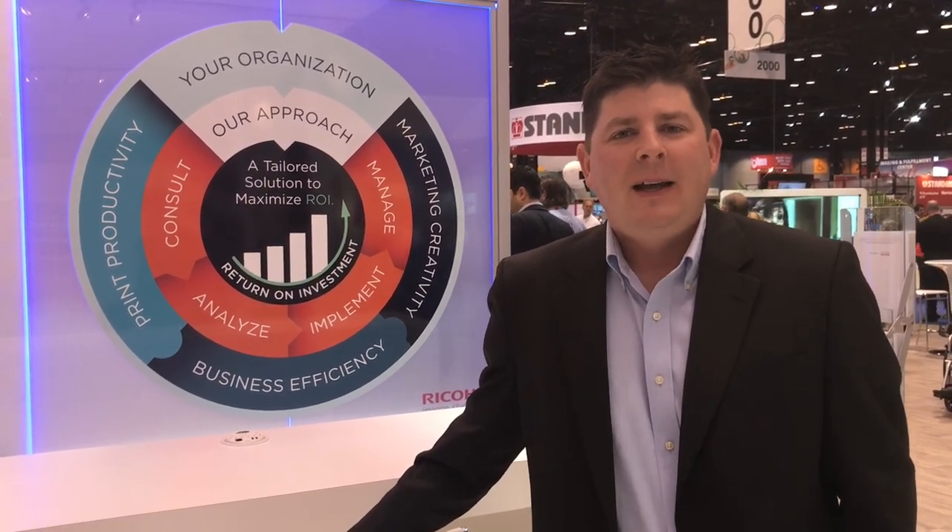Hi, I'm Ryan Kiley from the Commercial and Industrial Printing Business Group here at Ricoh, Booth 2022. Now after all of our attendees have seen the bright new shiny things and passed through all the must-sees, the real conversations began.